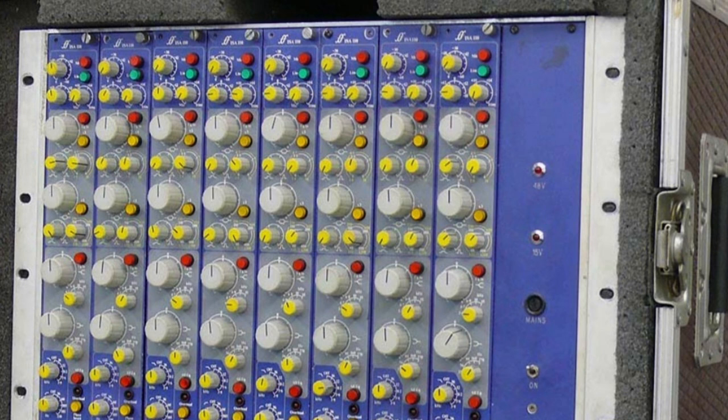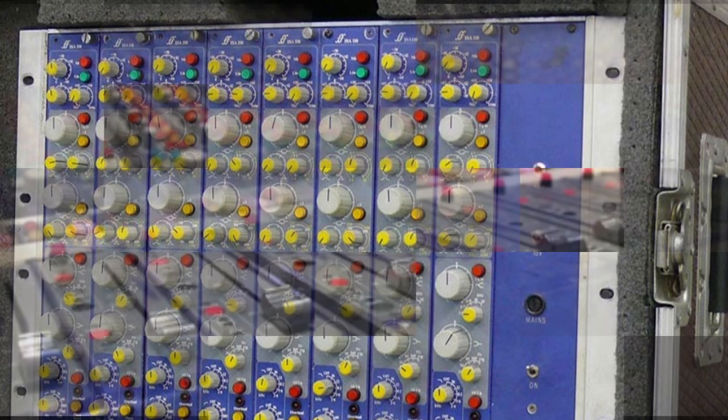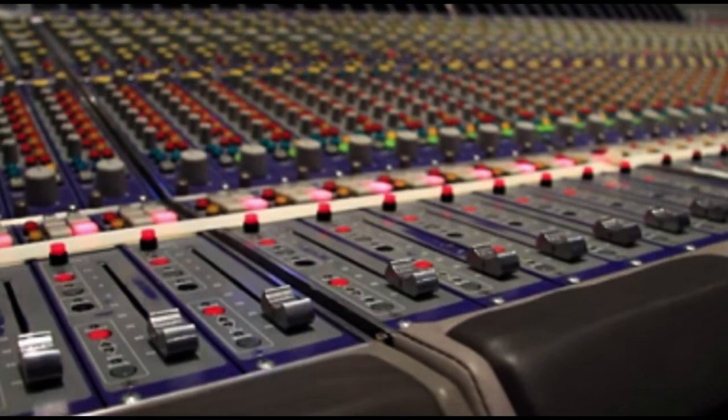Rupert Neve designed a new module, the ISA 110, and a console, calling his company Focusrite. He designed two original Focusrite consoles. These were state of the art and labor intensive — Rupert could barely turn a profit and he was bought out. In the end, only 10 Focusrite consoles were ever made, and like the 80 series, they are considered some of the best sounding and rarest on earth.